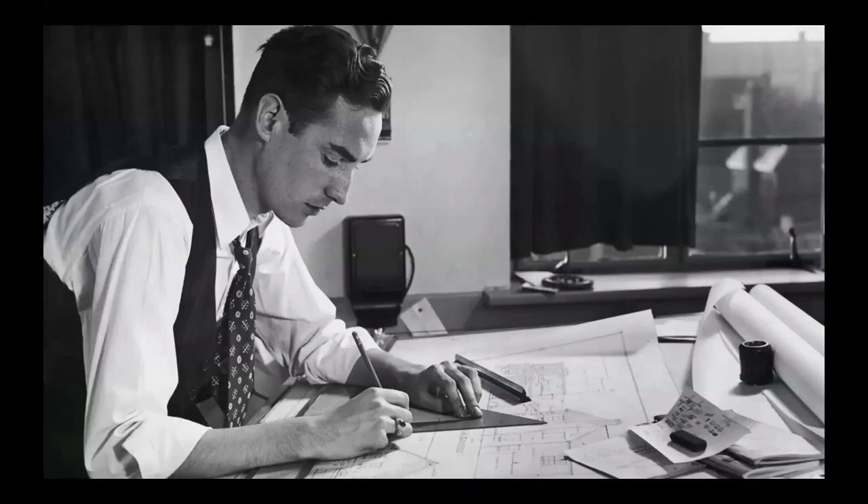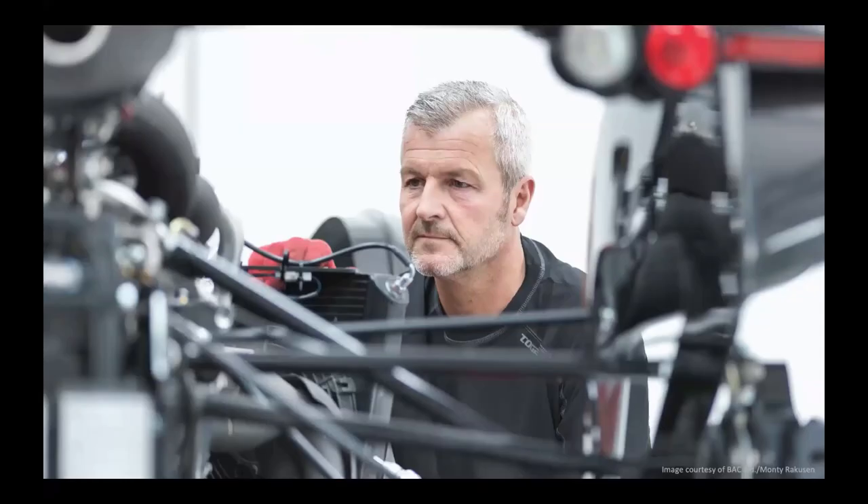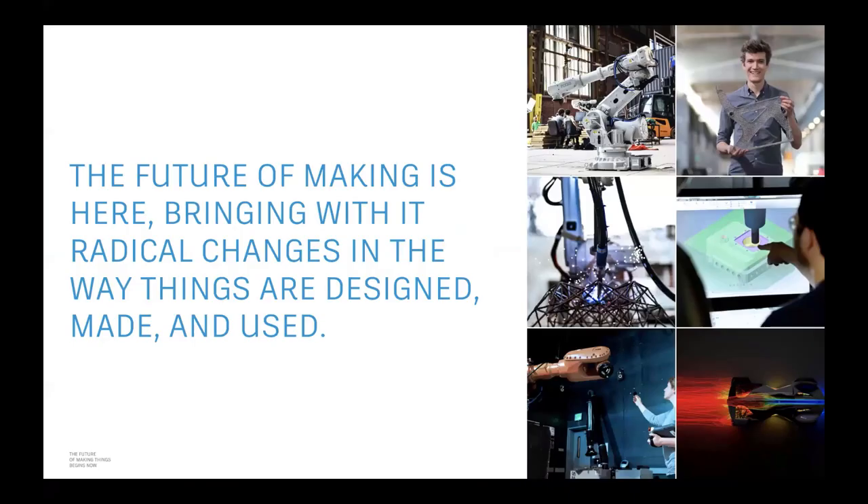We have been in the automation business for over 35 years. It's true that our technology has disrupted and changed many jobs, but automation is no doubt changing the way we work, and more importantly, it's also changing the things we work on — what we even make. So rather than worrying about automation taking our jobs, maybe we should focus on the opportunity of where we can take automation, where we can go together. And that's where we say the future of making is here, bringing with it radical changes in the way things are designed, made, and used.